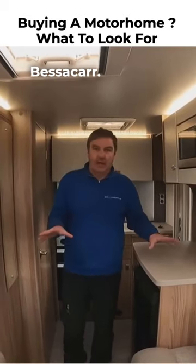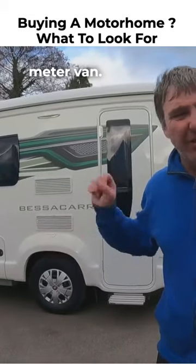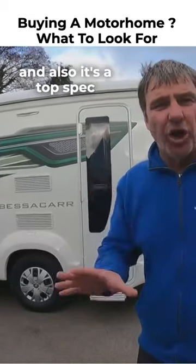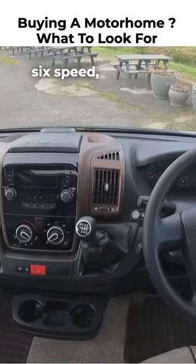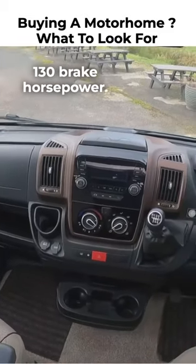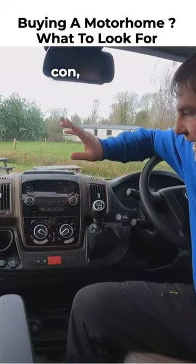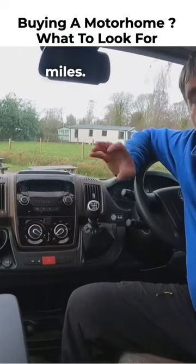Let's have a look at the Bessacar — it's a Bessacar E412, a six-metre compact van and also a top-spec van. It's a Fiat Ducato six-speed 2.3 turbo diesel, 130 brake horsepower. It's also got air conditioning, a media pack, and it's done 16,000 miles.